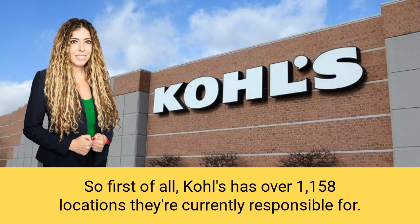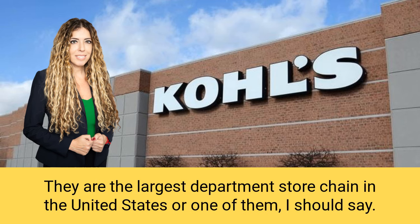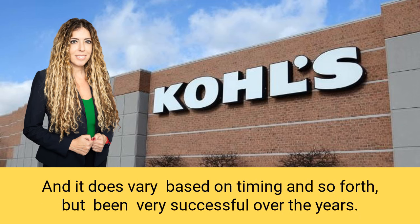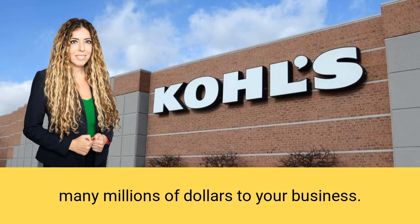Kohl's has over 1,158 locations they're currently responsible for — that is tremendous buying power. They are the largest department store chain in the United States, or one of them. They've been very successful over the years. One reason you want to sell to them is because one order from them can be many millions of dollars to your business.